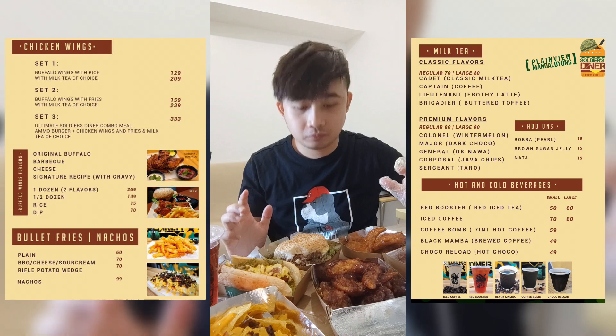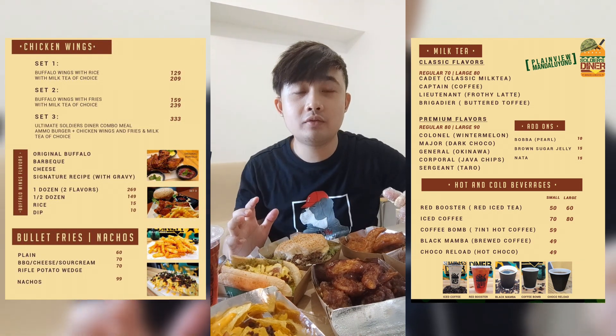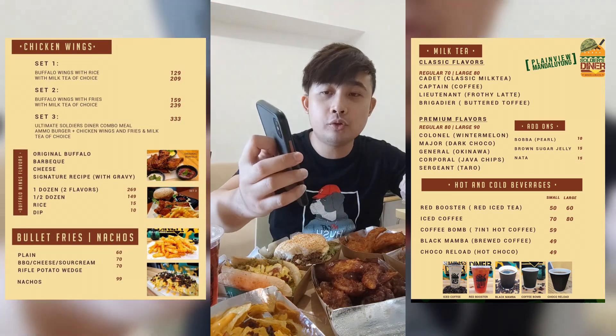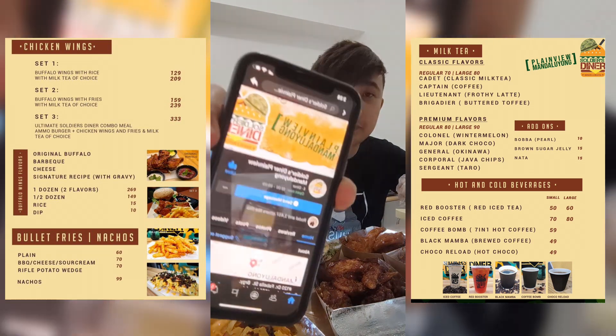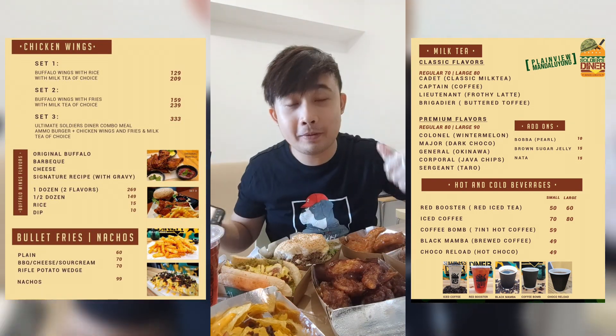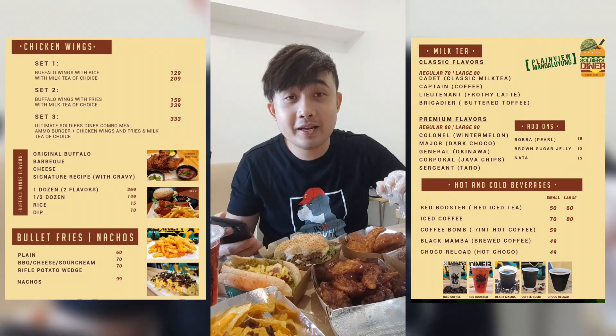So that's it guys. Thank you for watching this video. Please like their page — Soldier's Diner Plainview Mandaluyong. This is their Facebook page. Thank you for watching and see you on my next video. Bye!